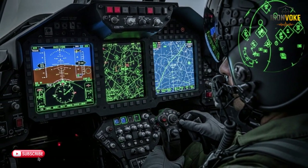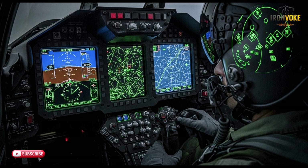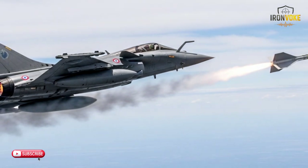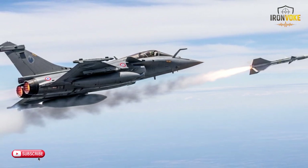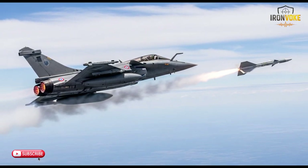Both the F-35I and Rafale are multi-role fighters, meaning they can excel in a wide variety of combat scenarios — from air superiority missions to ground attacks and reconnaissance. The F-35I was specifically designed as a multi-role stealth fighter, making it highly flexible across different types of operations. Its ability to seamlessly switch between air-to-air, air-to-ground, and intelligence gathering roles makes it one of the most versatile aircraft in the world. The Rafale is also highly versatile, and its ability to adapt quickly to changing conditions is one of its biggest strengths.